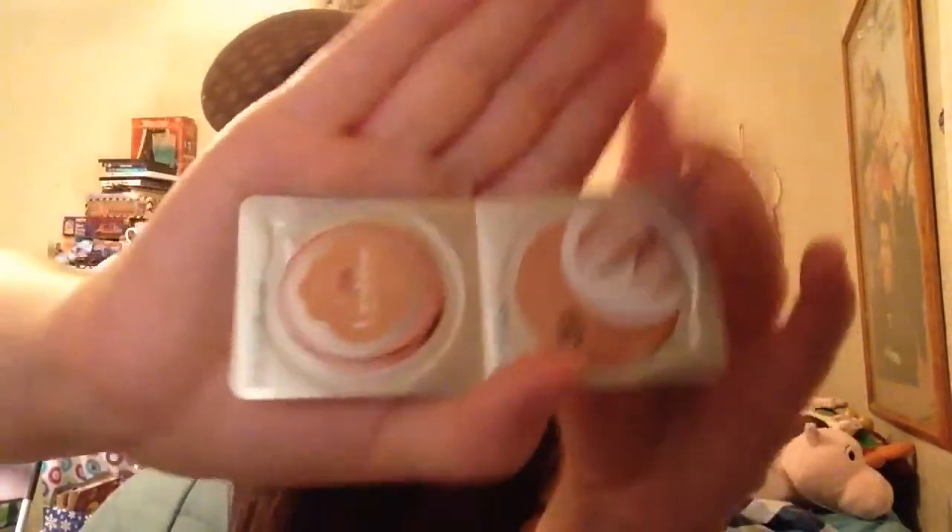Because she's way much darker than I am, and I'm lighter than she is. This is what the sample looks like, and it's in the shade W3, which is nude beige.